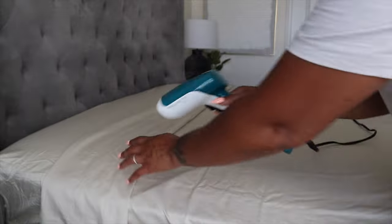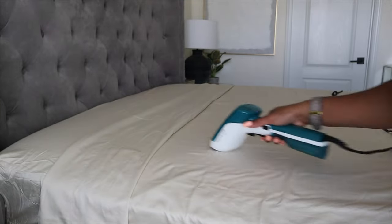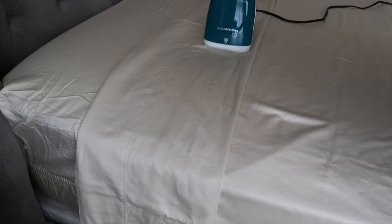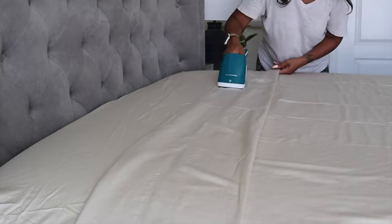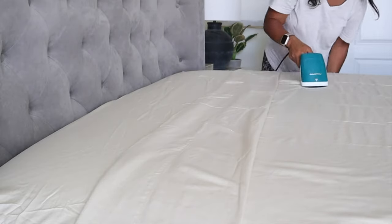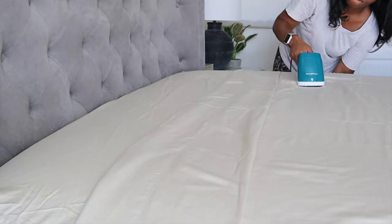This is completely optional, but if you feel like being a little extra, go ahead and run a steamer through your sheets to get out some of those extra wrinkles. Then once you're done, just pull your sheets really tight for a really nice and luxurious put-together look.